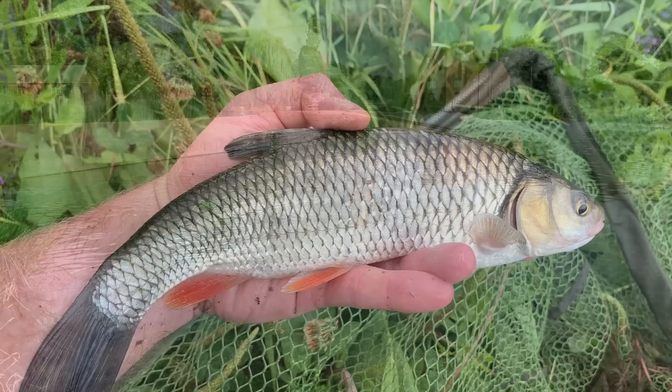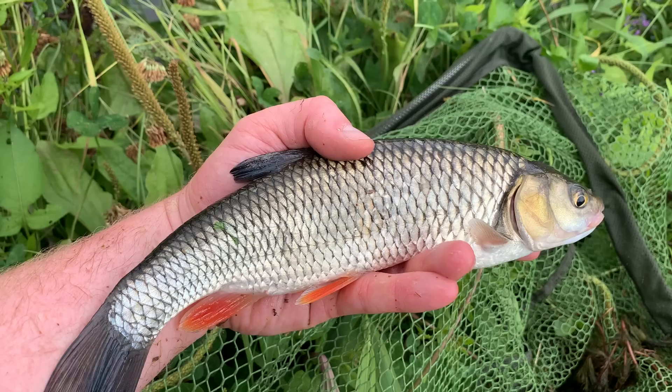Here's another one of these little chublets we're having today — good signs for the river, nice healthy fish. Let's get you back mate — go tell your bigger brother to come and say hello.